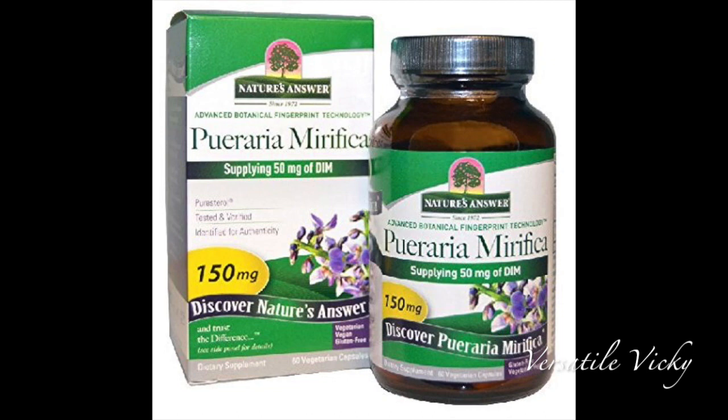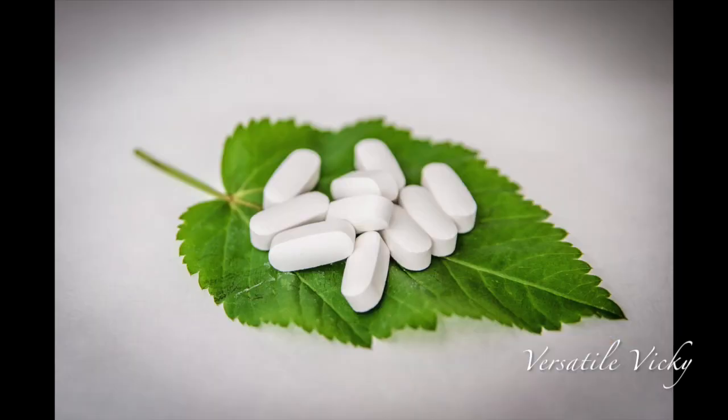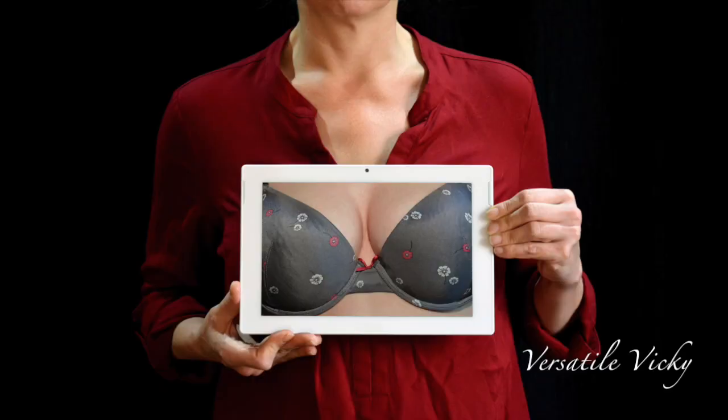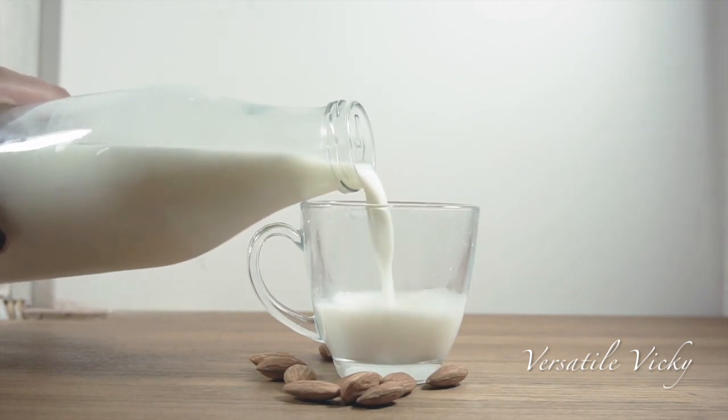Pueraria Mirifica is one of the most effective breast enlargement herbs, mainly because it is the only plant that contains miroestrol, which is bio-identical to the human hormone estriol. It has a high concentration of hormone-balancing phytoestrogens and can increase breast size up to 80 percent. It is best to have this orally in capsule form with a glass of milk.